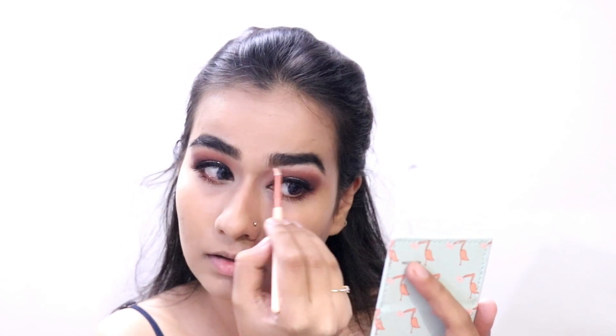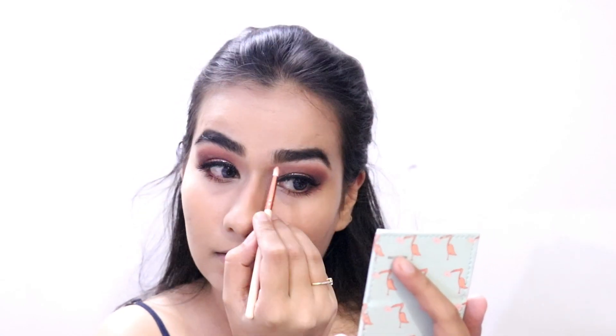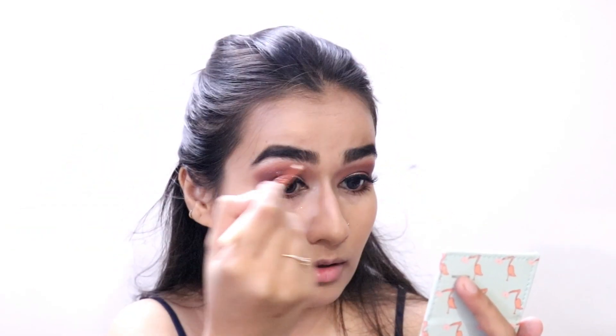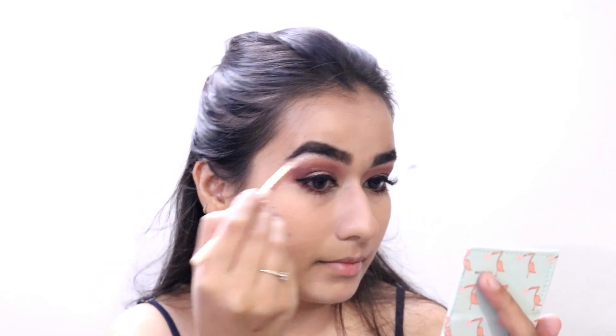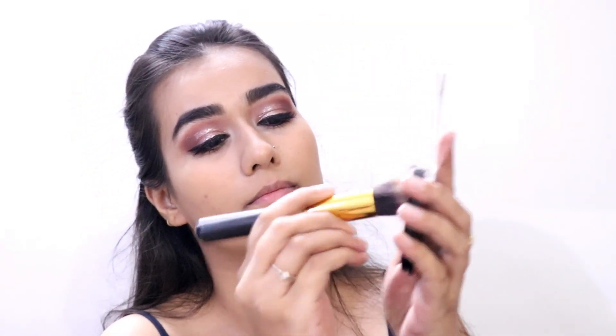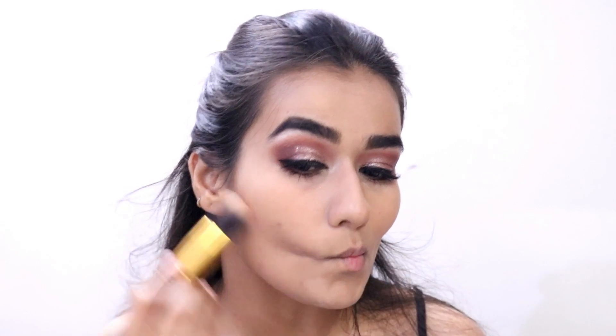Then I'm going to highlight the brow bone and the inner corners with the same shade. This is my favorite shade to highlight because it's not shimmery, it's not matte — it's something in between. It has very slight flecks of shimmer which don't really show up prominently, but it looks really good. I'm not going blinding on my inner corners, just a little bit, just to make my eyes look open.